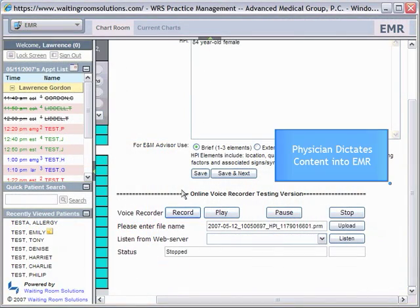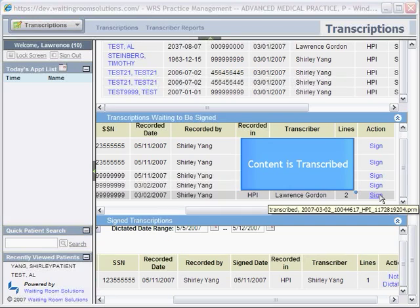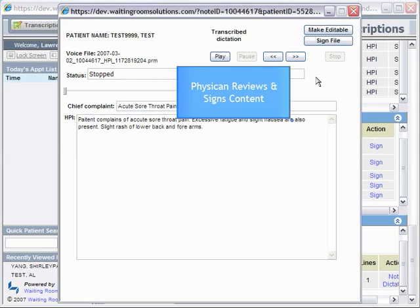The Waiting Room Solutions Transcription Module is especially unique. The old model of electronic transcription required the physician to dictate into a voice recorder and upload the file to an FTP site. Once the transcription was completed, the file was sent back to the doctor's office. The staff would then need to pull the patient's chart and upload the file, costing you time and money.